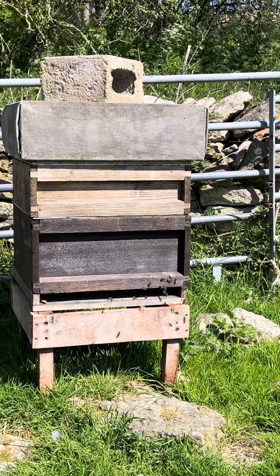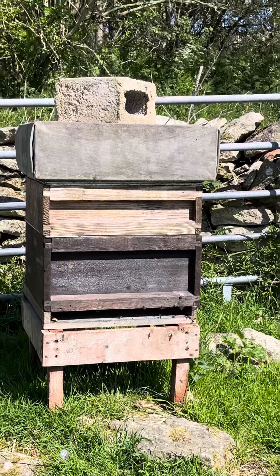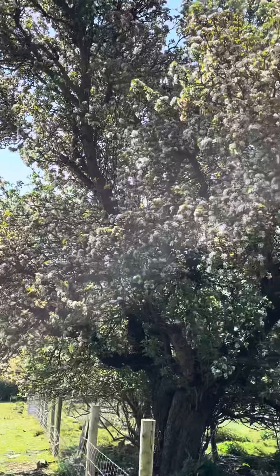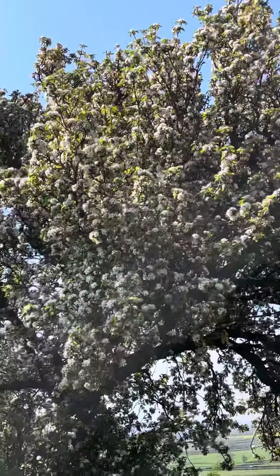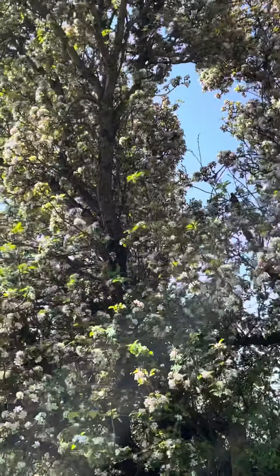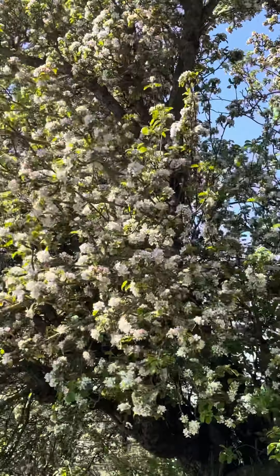They've got plenty of pollen — I mean they've literally got like two fields of dandelions solid behind the hive and in front of the hive they have this beautiful tree. I can't remember whether it's apple or pear, but it's certainly got plenty of blossom on it.